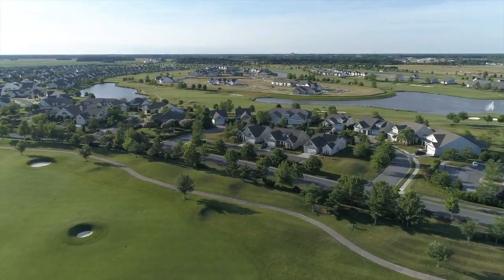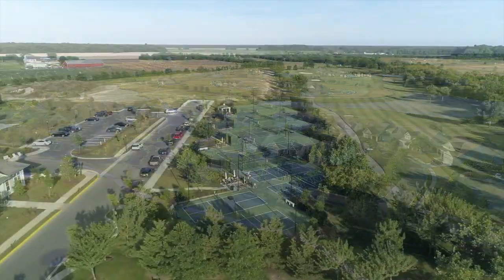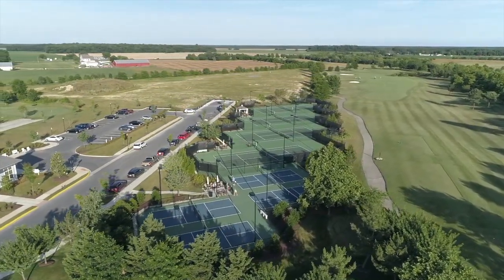Joining me here at Heritage Shores in Bridgeville, Delaware is Director of Golf Brooks Massey. Brooks, it's great to have you back on the show. Thanks for coming out today. What a perfect day to talk about this beautiful Arthur Hills design golf course, only about 30 miles from Rehoboth Beach and Ocean City, Maryland. It really is a great place to play on your way in or out of town, but we must mention this is a very active community with a very active membership. We're a 55 and better community here, with a lot of different activities on property. Great place to retire and have a good time.